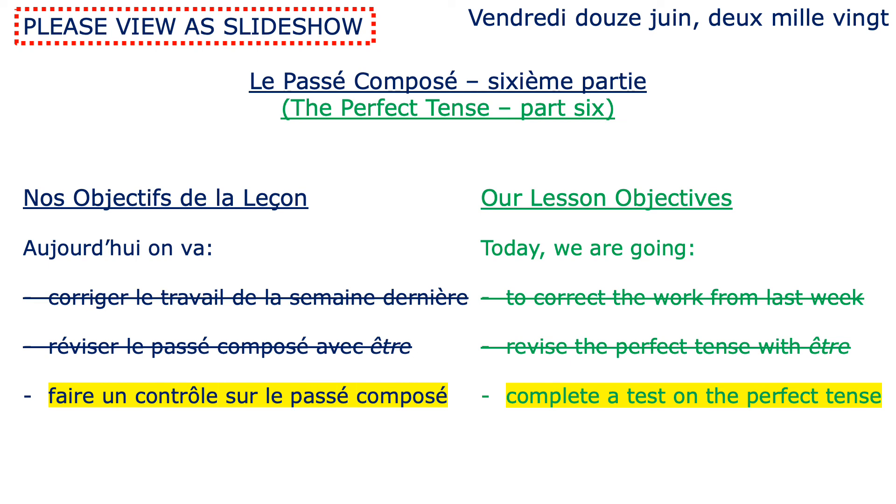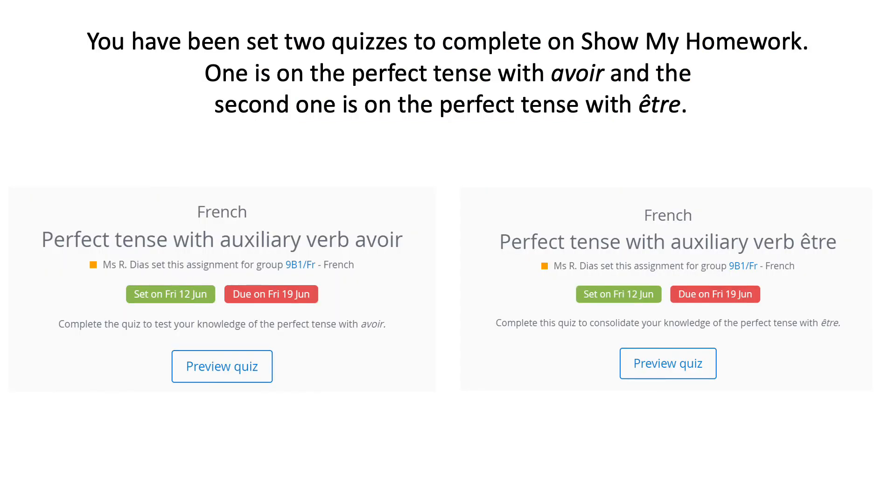Now for the very last part of the lesson. You've worked very hard already and had a lot to do. Vous allez faire un contrôle sur le passé composé. Your final task is to complete the two quizzes that have been set for you on Show My Homework — one on the perfect tense with avoir verbs and one on the perfect tense with être verbs, those Mrs. Van der Tramp verbs we've been practising. Good luck Année Neuf! À plus!